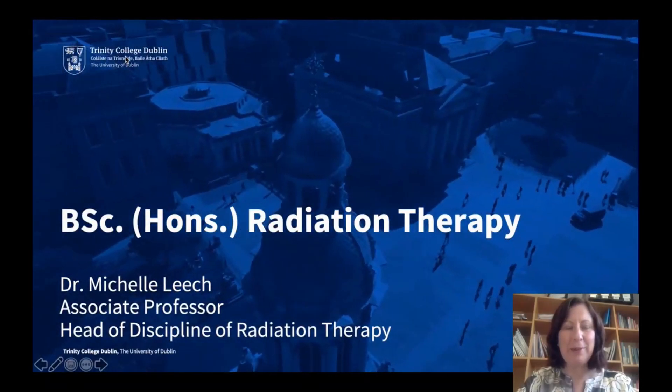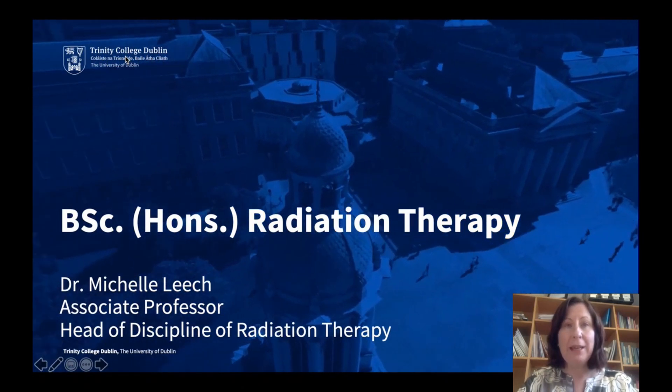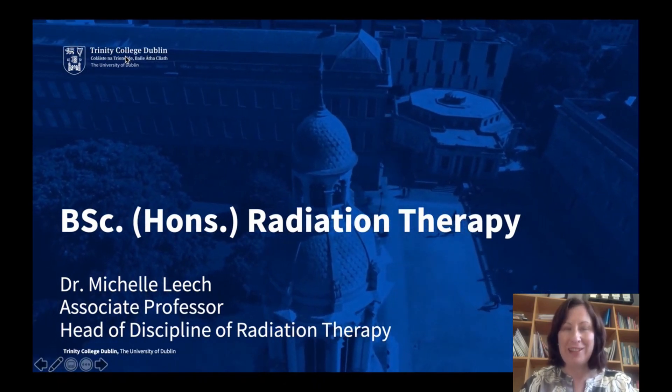Hello, you're very welcome to this presentation about the BSc Honours in Radiation Therapy. My name is Michelle Leach and I'm an Associate Professor in Radiation Therapy and also Head of the Discipline of Radiation Therapy here at Trinity College in Dublin.